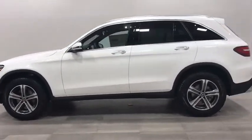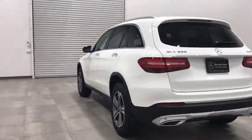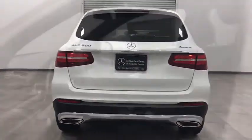Power passenger seat, anti-lock braking system, backup camera, traction control, remote engine start, keyless entry, stability control, steering wheel audio controls, power liftgate, all-wheel drive.